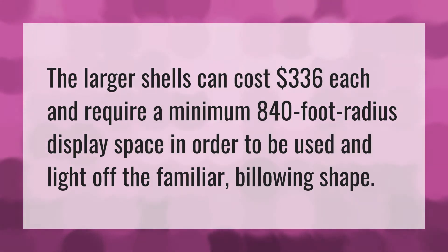The larger shells can cost $336 each and require a minimum 840-foot radius display space in order to be used and light off the familiar billowing shape.